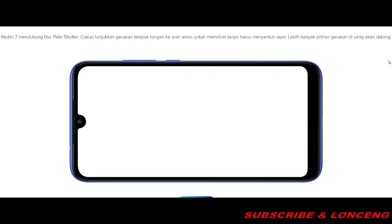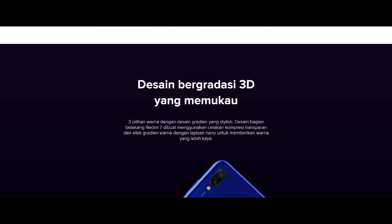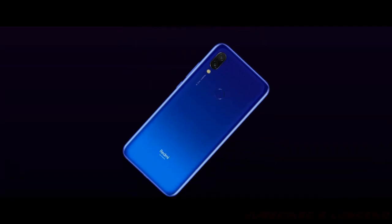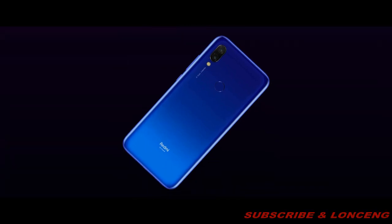Fitur Palm Shutter: Redmi 7 mendukung fitur Palm Shutter, cukup tunjukkan gerakan telapak tangan ke arah lensa untuk memotret tanpa harus menyentuh layar. Lebih banyak pilihan gerakan akan datang. Untuk desain, gradasi 3 dimensi yang memukau. Desain bagian belakang Redmi 7 dibuat menggunakan cetakan kompresi transparan dan efek gradient warna dengan lapisan nano untuk memberikan warna yang lebih kaya.